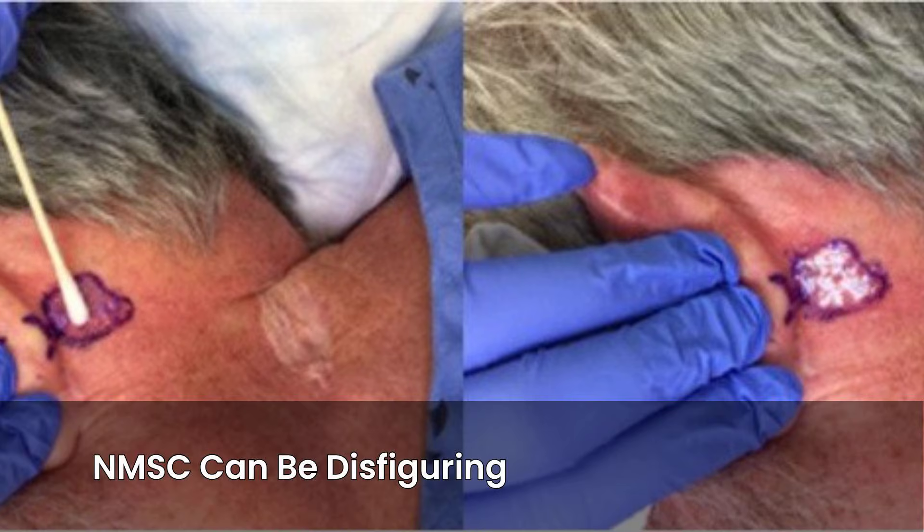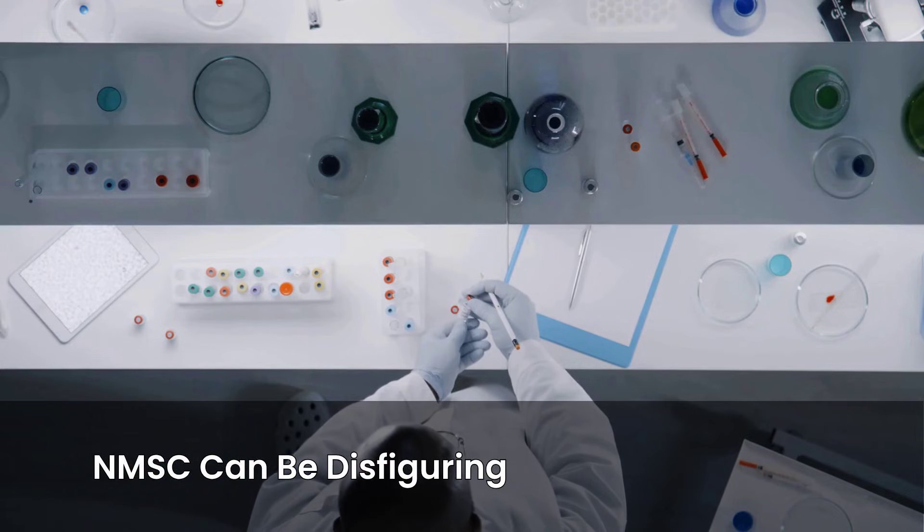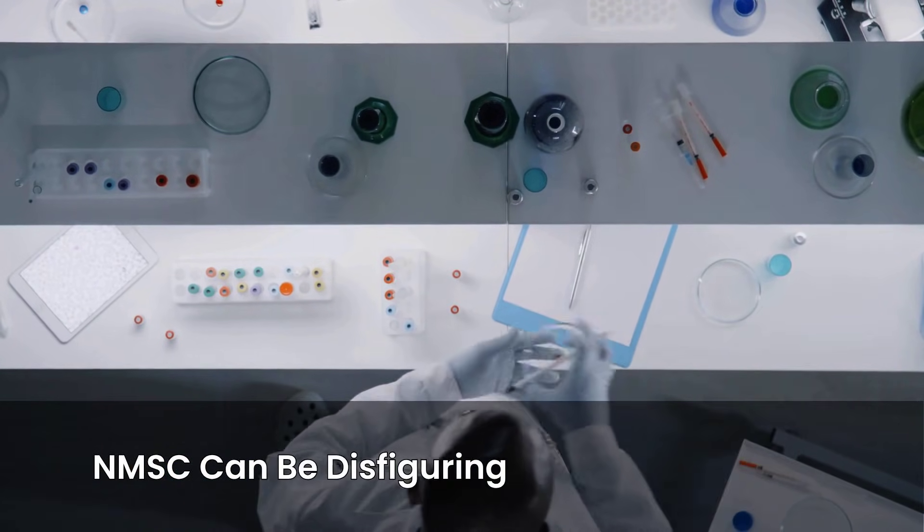While often treatable, NMSC can be disfiguring, especially when they occur on visible areas like the head and neck. Traditional treatments can leave significant scars. This is why researchers are always looking for less invasive options.